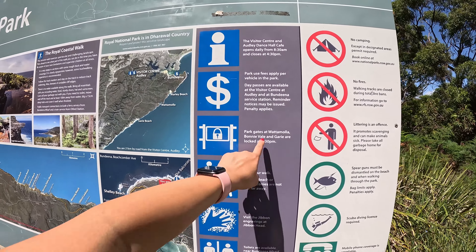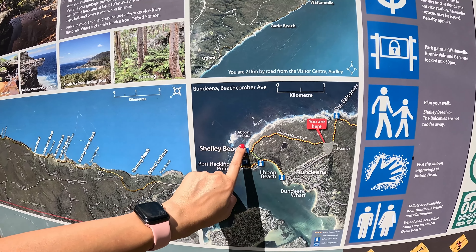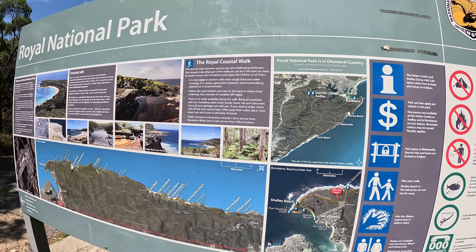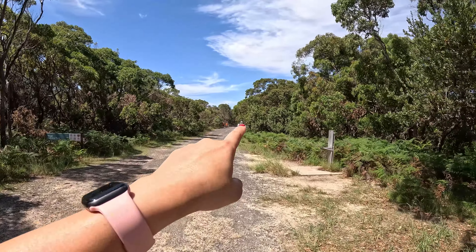First things first: there's no camping, no fires, and littering is an offense. There are park use fees, but if you park on the street you don't really need to pay. Park gates close at 8:30 PM. This is the map of the area — we are currently here and we're going to go on the Jibben Head trail walk all the way to Shelley Beach. Let's get going!